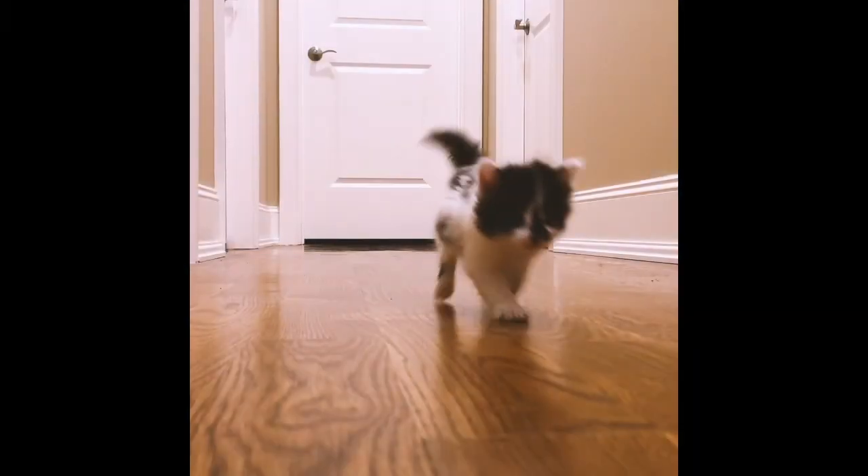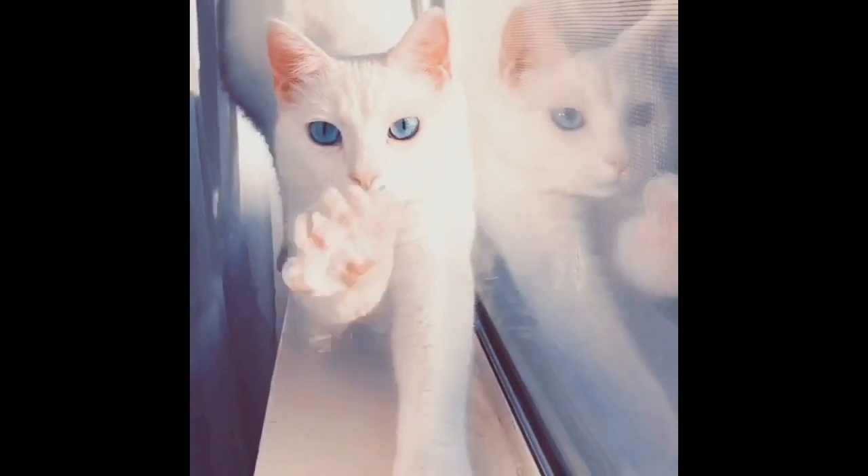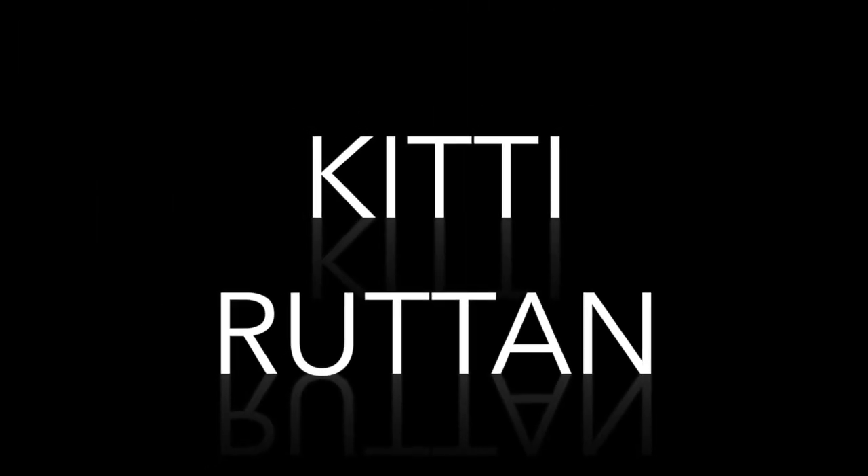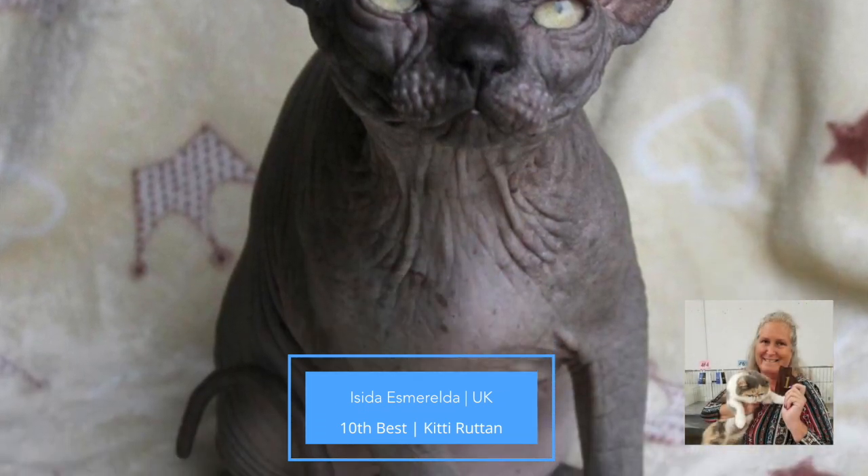I think we've been able to really hone in on a lot of the things that cats really need. Hi everybody. My kitten final for the September virtual show. Thanks for letting me judge. Beautiful kittens, gorgeous kittens.